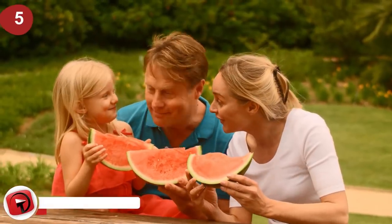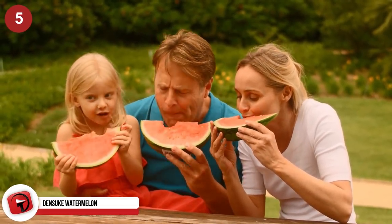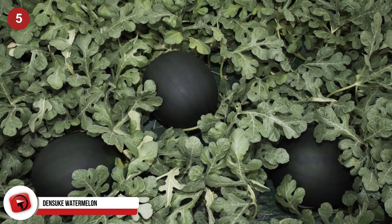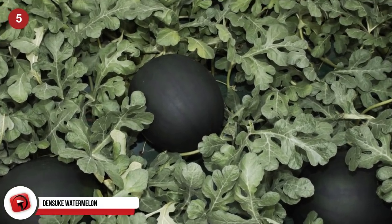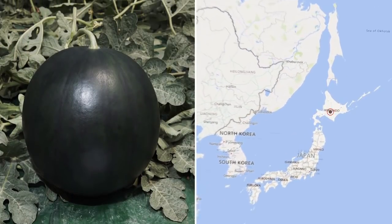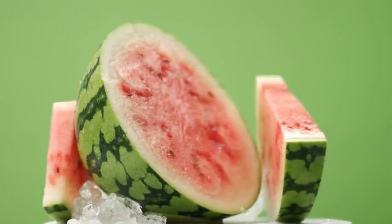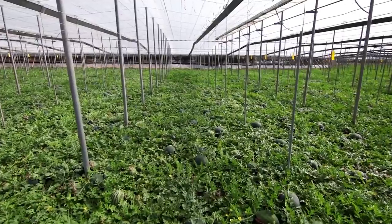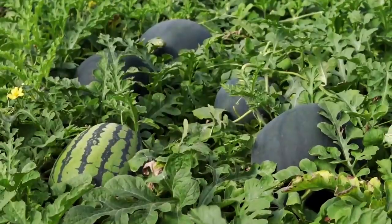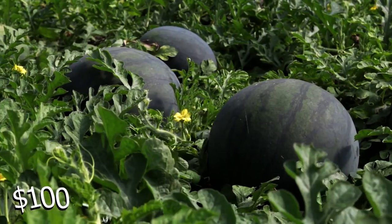Densuke Watermelon. Everybody loves a good watermelon — they are juicy, full of nutrients, and a real treat on a hot summer day. But have you ever tried a black watermelon? Let me introduce to you the black Densuke Watermelon, a unique melon grown only on the northern island of Hokkaido in Japan. This is significantly less appetizing to look at than its green cousin. The Densuke Watermelon has a completely black outer shell and looks more like a cannonball than a watermelon. Each of these melons can cost around $100 to $150 in a normal department store.